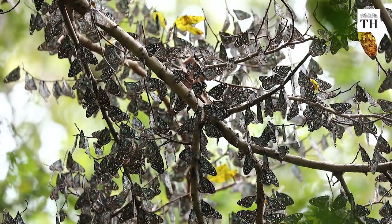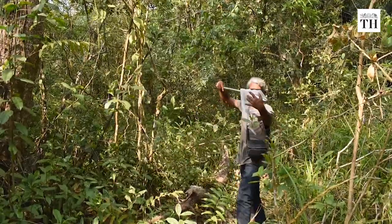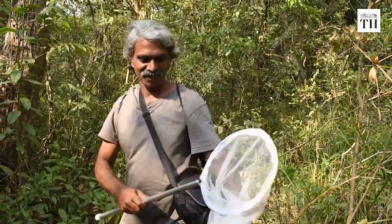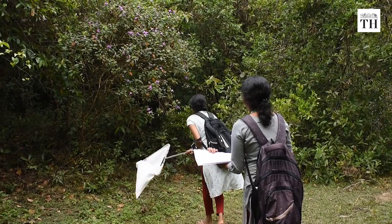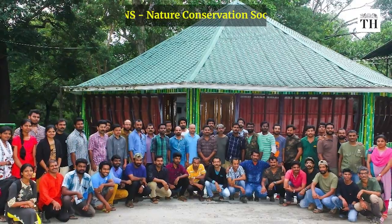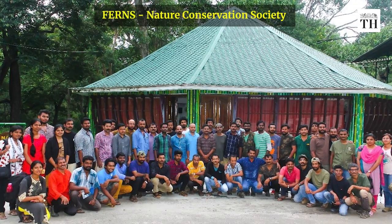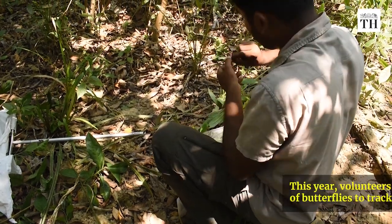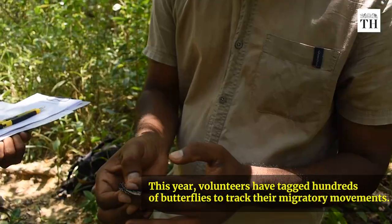For the first time, migrating butterflies are being tagged as part of a citizen science initiative. Day9 Watch is a project started by Ferns, a nature conservation society in Wayanad. This year, volunteers have tagged hundreds of butterflies to track their migratory movements.